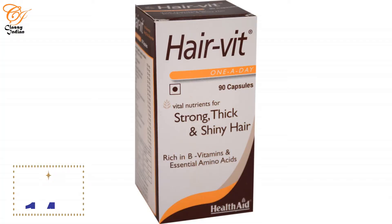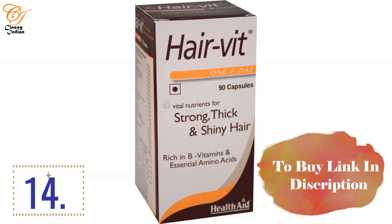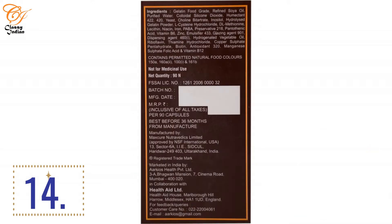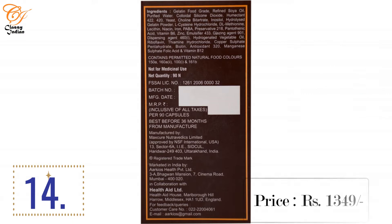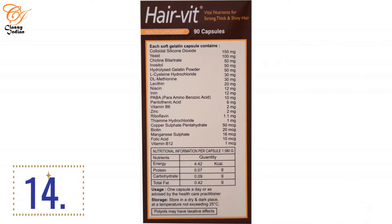At number 14, we have HairVit Biotin, which you can see on screen. This paper box contains a plastic bottle with 90 capsules. It is rich in vitamins, essential amino acids, and many other listed ingredients, making hair flat, shiny, and strong. The rating on online portals is 3.8 stars with 25 total overall ratings, and the price is 1,349 rupees. That's why this is on my list.